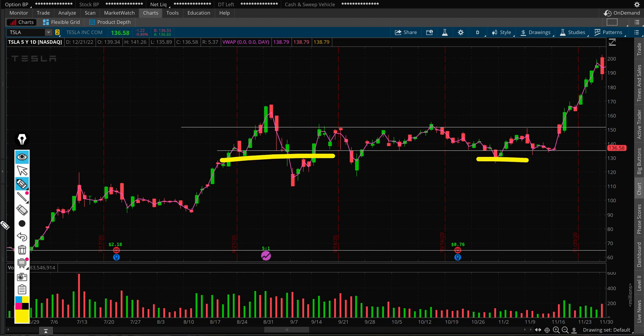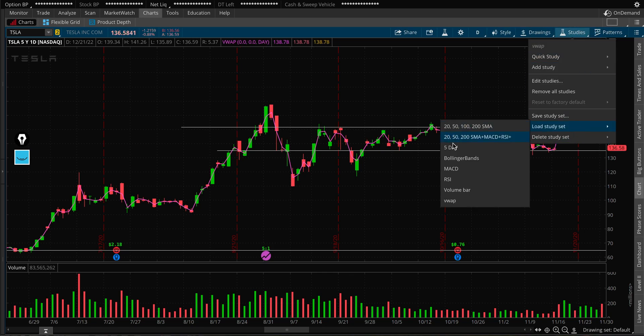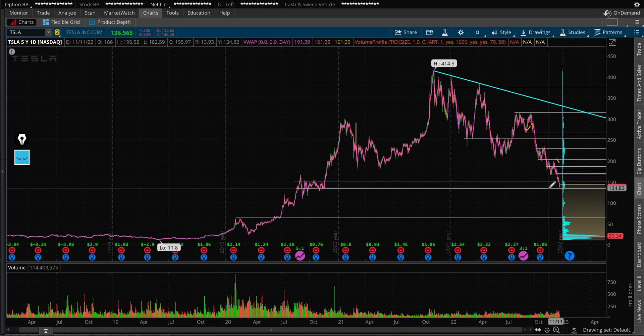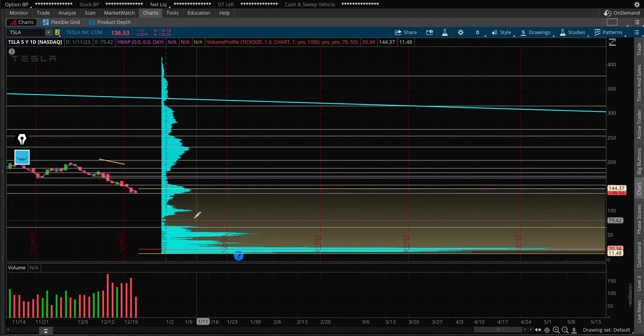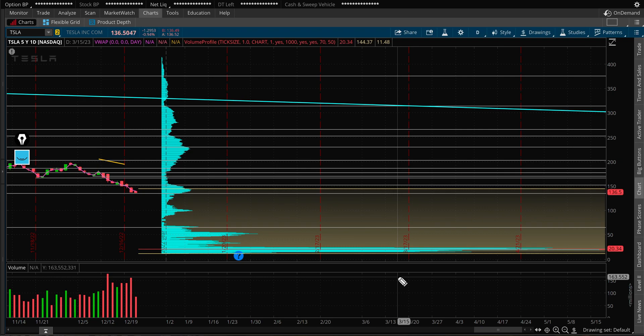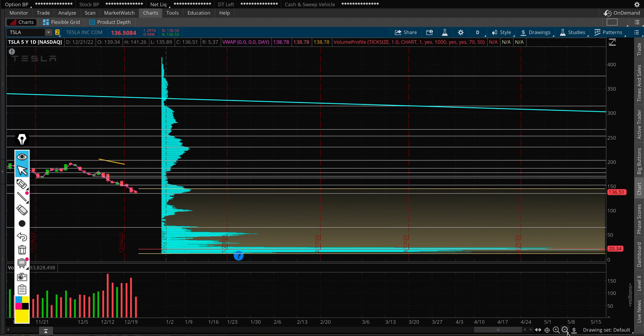I did look at the volume profile. If you're looking for a decent volume profile support, you can see on a daily chart that below those volume bars, if Tesla doesn't hold these levels, the next significant area could be much lower — around $100 would be really extreme, and that kind of move would wipe someone out.